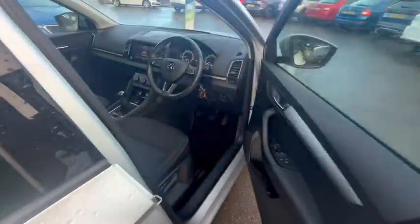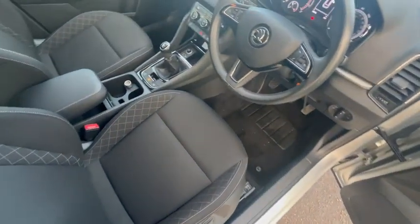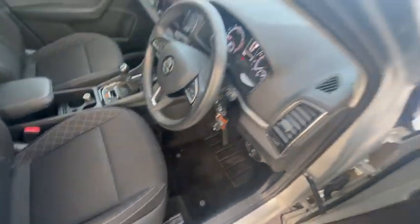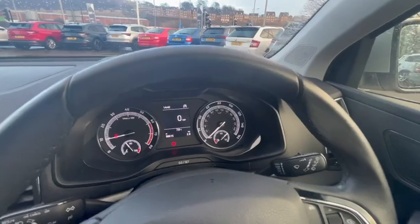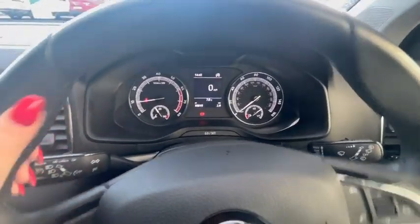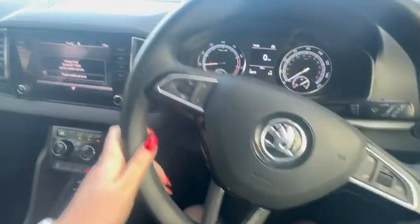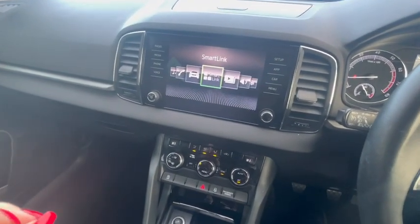Stepping into the vehicle, we have fully electric front and rear windows. We have fabric seats with wide stitching, very well padded and very comfortable. Automatic lights. This vehicle has done 30,615 miles. It also features cruise control, steering wheel controls, and a touchscreen with SmartLink which is Apple CarPlay and Android Auto.